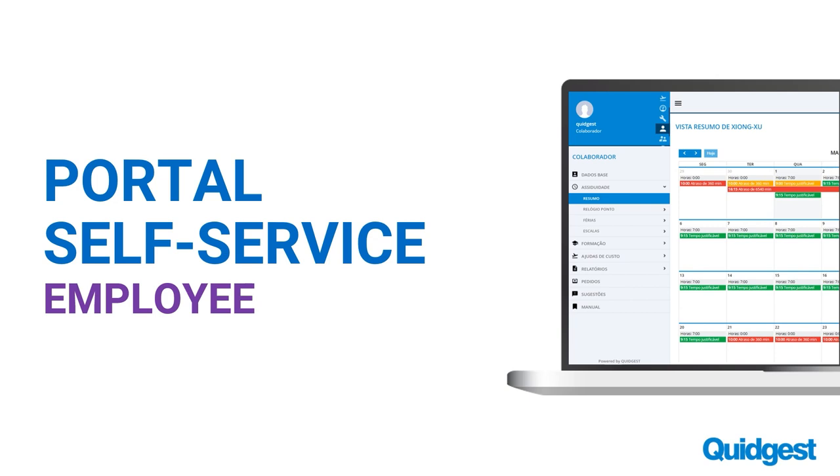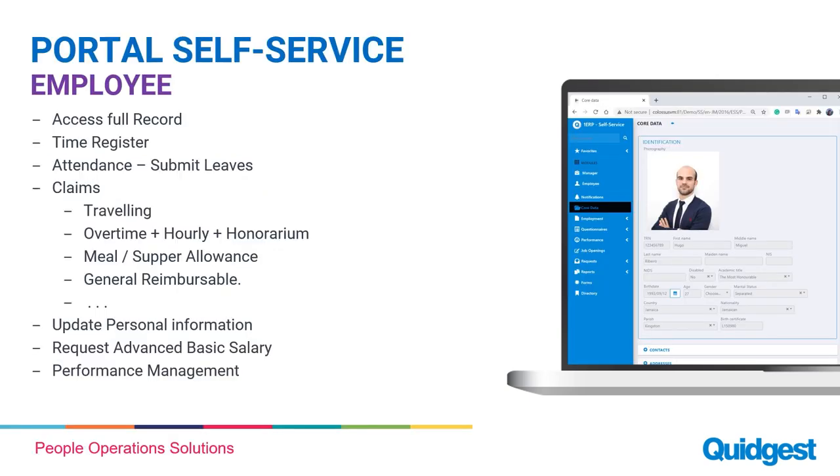This product is a front end for the employee's record. The employee is able to see their data, check their information, do time registration, submit leaves, record attendance, submit claims, update personal information, request salaries, and complete their component of performance. All these components give a front end to the employee where they can see data and also submit claims, which is an important part of shared services.